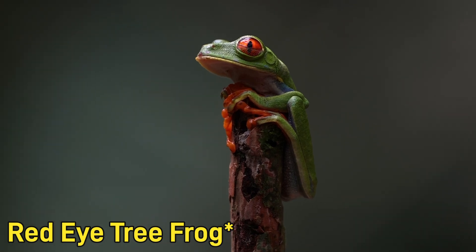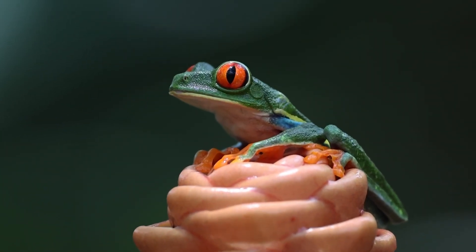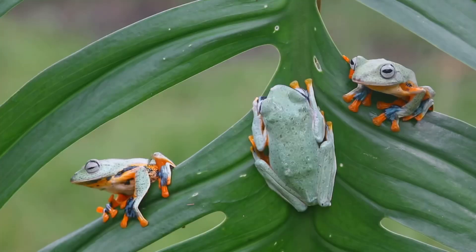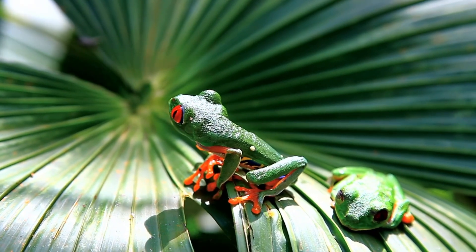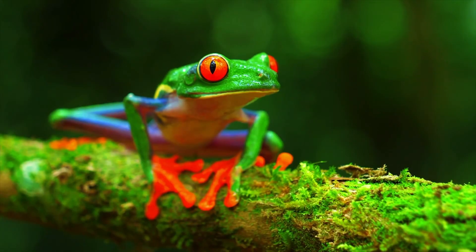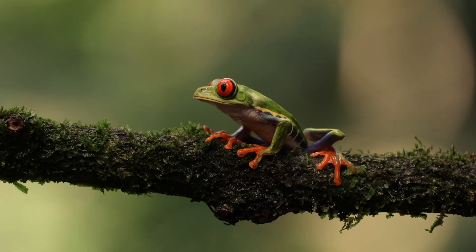Number two on the list is the green tree frog. Everybody knows about green tree frogs — they're probably the spokesman of amphibians at this point. They grow anywhere from two to three inches, with females always being larger than males. You can give this species a variety of different foods, usually crickets, Dubia roaches if the shell isn't too hard, and things like wax worms and hornworms as well.